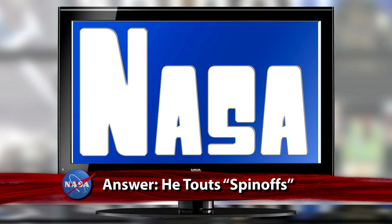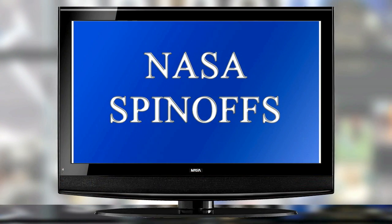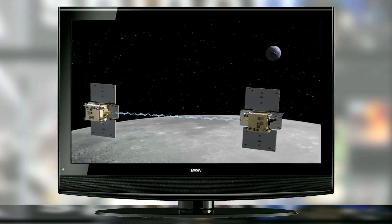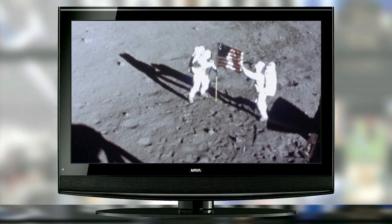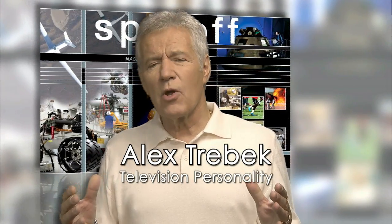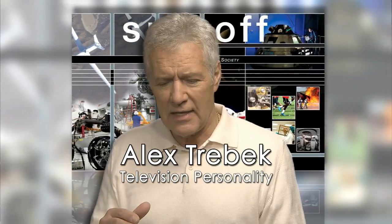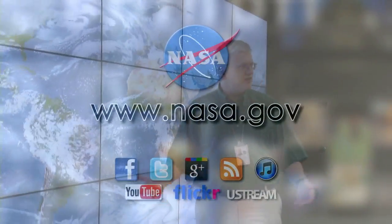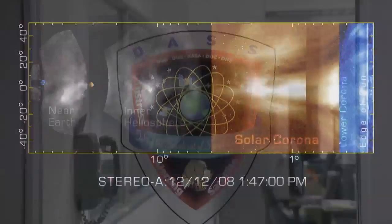Our This Week at NASA answer: this television game show celebrity is now hosting a public service announcement pointing out that much of the technology we rely on in our daily lives comes from technologies developed by NASA for space exploration. The correct response — Hello everyone, I'm Alex Trebek. Who is Jeopardy Quizmaster Alex Trebek? Now for the This Week at NASA Daily Double: Trebek's new PSA can be seen on NASA Television, the NASA TV YouTube page, and NASA.gov, along with similar videos featuring which other celebrities and musicians showing how NASA's spin-offs benefit life here on Earth today. The Daily Double question — Who are recording artists Will.I.Am, Nora Jones, and comedian Stephen Colbert?